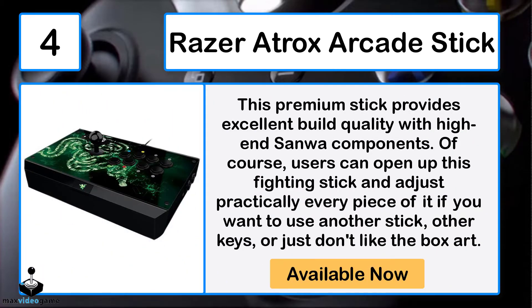Number 4: Razer Atrox Arcade Stick. This premium stick provides excellent build quality with high-end Sanwa components. Users can open up this fighting stick and adjust practically every piece of it, whether you want a different stick, different buttons, or simply don't like the box art.